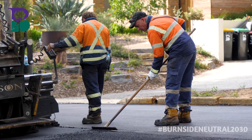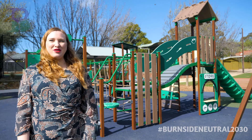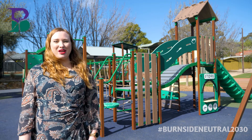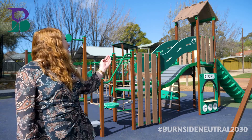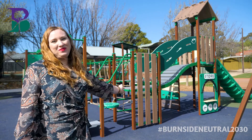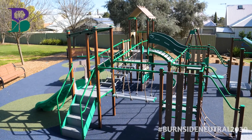Glass that breaks into small pieces cannot be turned back into bottles, but it can be used in roads. The playground equipment we have recently installed at WH Holmes Reserve includes the use of recycled materials such as the HDPE panels seen here. All of the materials used to create this play equipment can be recycled at the end of the playground's life.